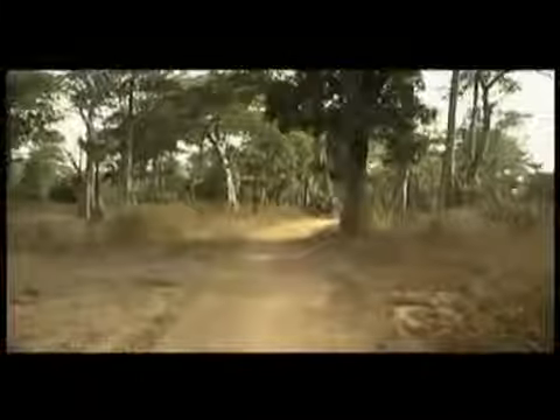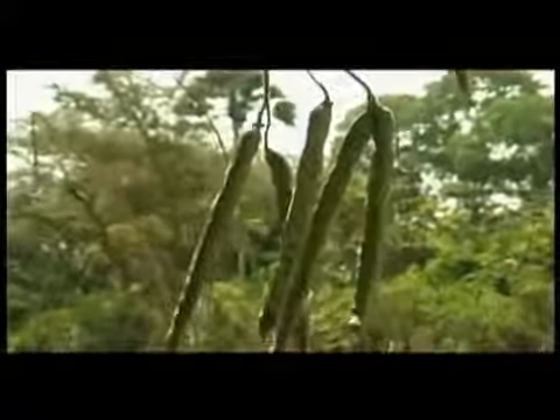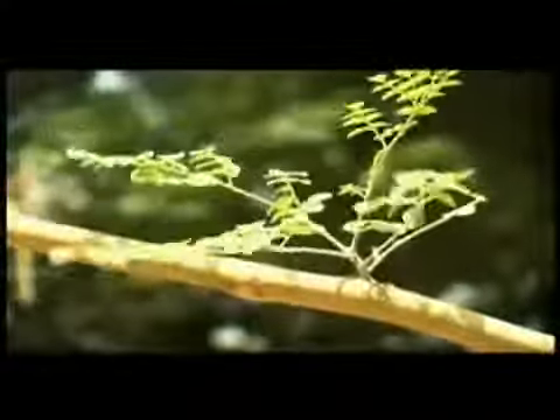Moringa thrives in areas that are very hot, areas that are very dry, areas where other things are very difficult to cultivate. The trees aren't actually the most attractive — they're more a tree that you look at and you sort of love the way you love a scruffy friend or a scruffy dog. The branches sort of splay here and there and get burdened down with huge quantities of fruits, and that's what makes the tree so remarkable — it's such a generous tree.